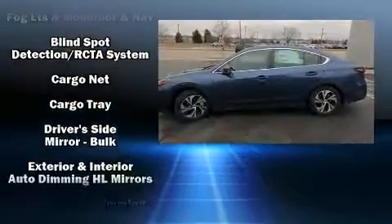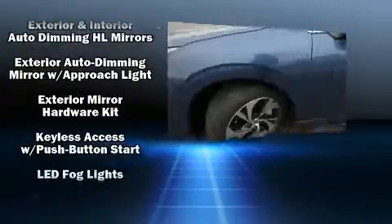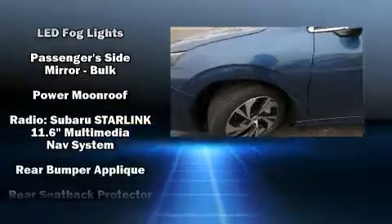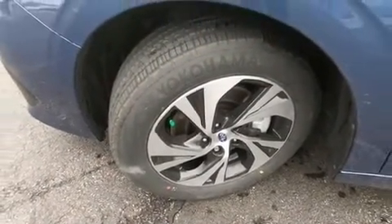For drivers who enjoy the natural environment, a power moonroof allows an infusion of fresh air. With side-curtain airbags supplementing the rest of the safety network, you can be assured that you and your passengers will experience top-tier protection.